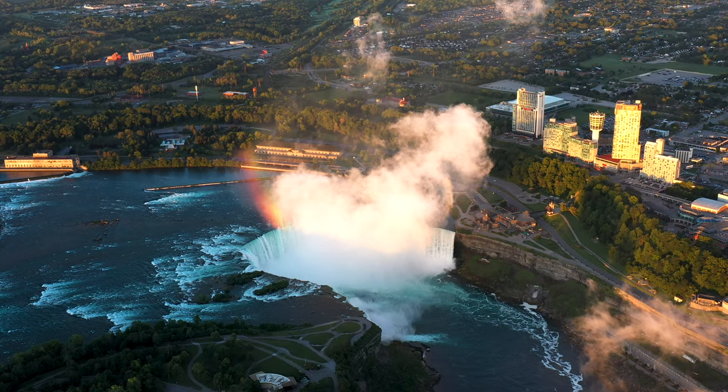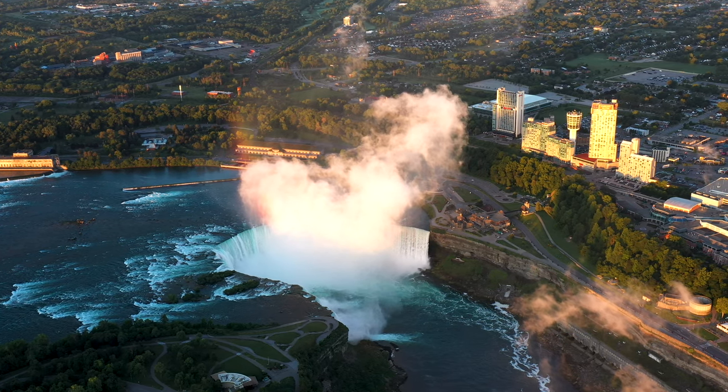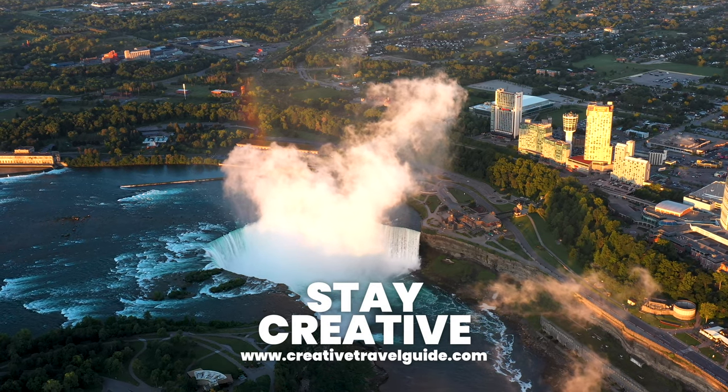Watch our other video to find out the things to know before you go to Niagara Falls, and to learn how to save money in Niagara Falls, watch that video too. We hope you have an incredible time and stay creative.